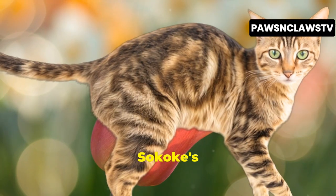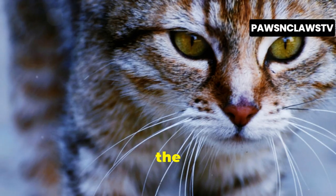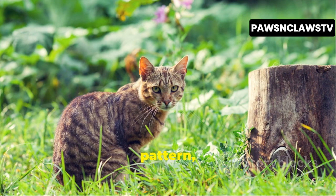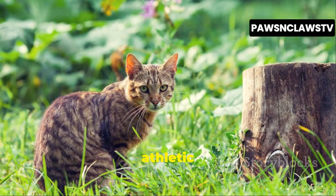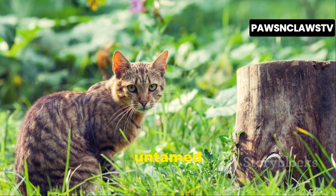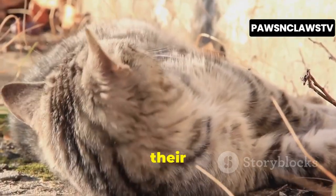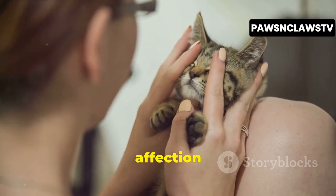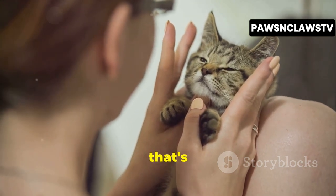The Sokoke's distinctive ticked tabby pattern, reminiscent of the African wild cat, is a testament to their heritage. This pattern, coupled with their lean athletic build, gives them an air of untamed beauty. But don't let their wild looks fool you. Beneath that exterior lies a heart full of affection and a playful spirit that's sure to win you over.